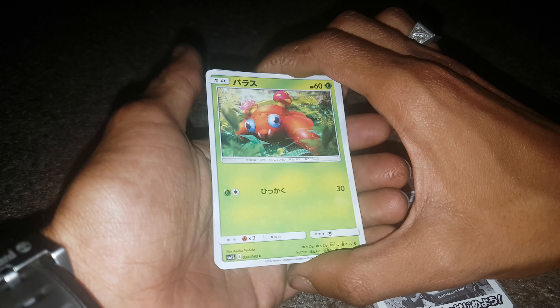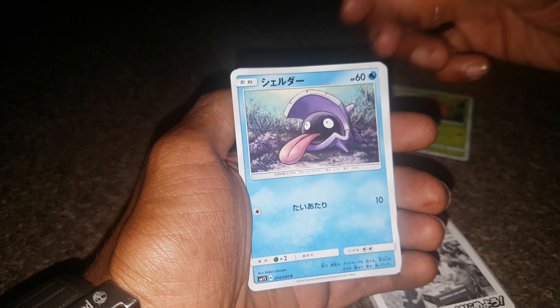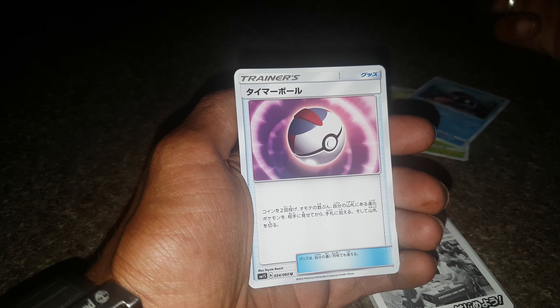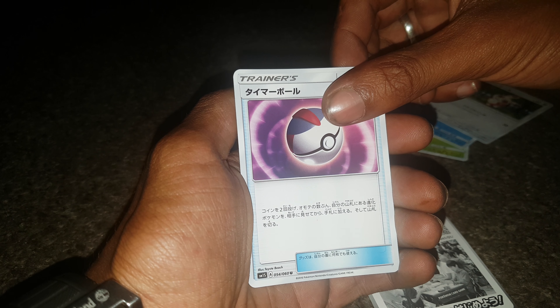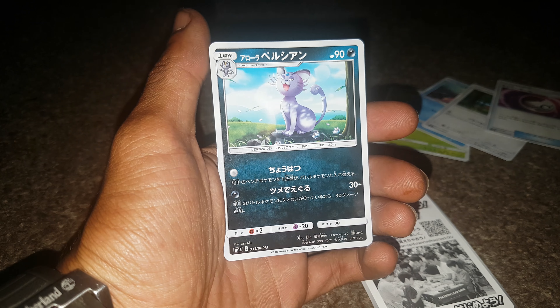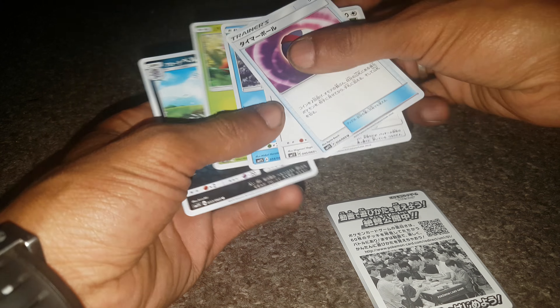So let's see what we got. Paras. Shellder. Spinarak. Timer Ball. And we got an Alolan Persian. Let's have a look at these cards.